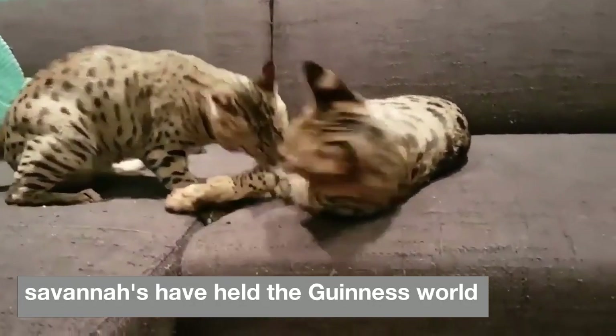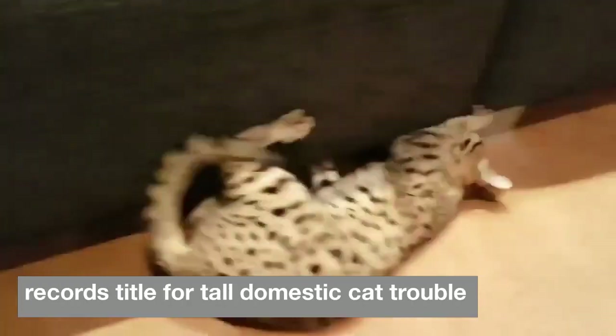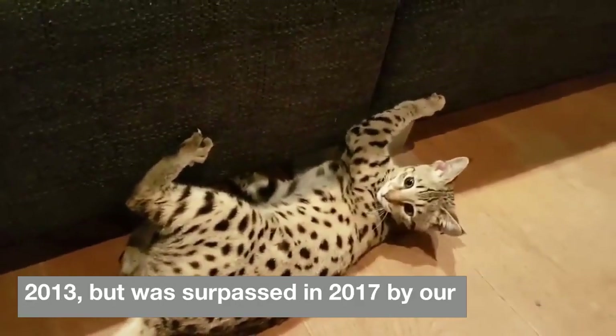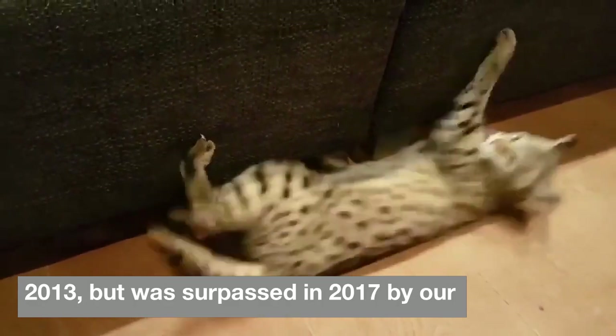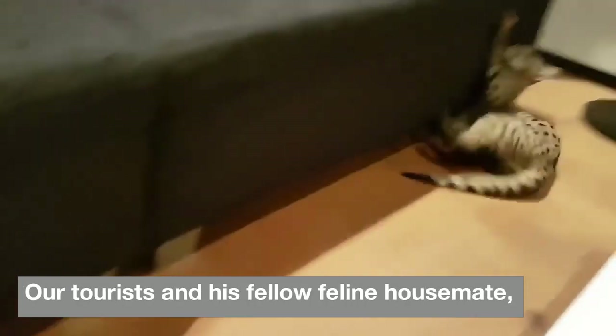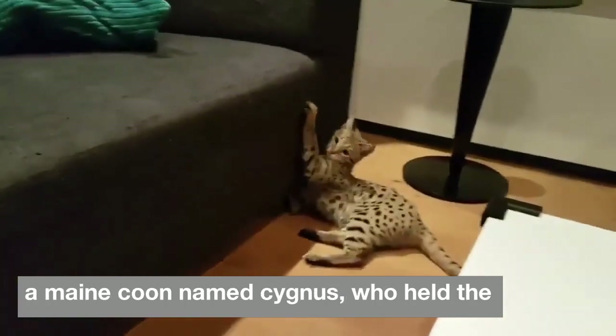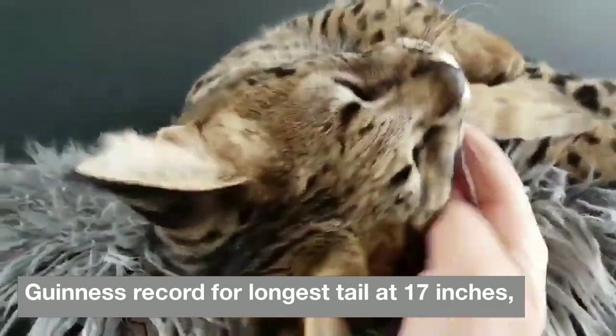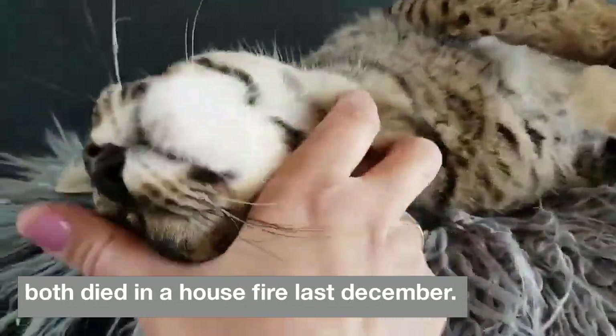Two savannahs have held the Guinness World Records title for tallest domestic cat. Trouble measured 19 inches from shoulder to toes in 2013 but was surpassed in 2017 by Arcturus, who stood just over 19 inches. Sadly, Arcturus and his fellow feline housemate, a Maine coon named Cygnus — who held the Guinness record for longest tail at 17 inches — both died in a house fire last December.